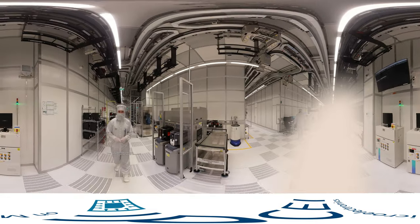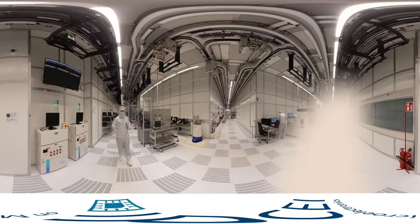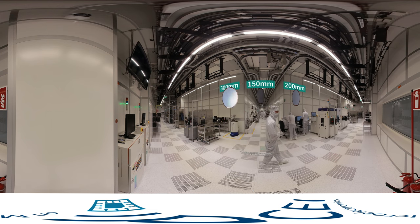Production in Villach takes place on various wafer diameters. The larger the wafer, the more chips fit on it and the cheaper the production. Many of our technologies can already be produced on 300 millimeter wafers. The latest materials are manufactured on 150 and 200 millimeter wafers.